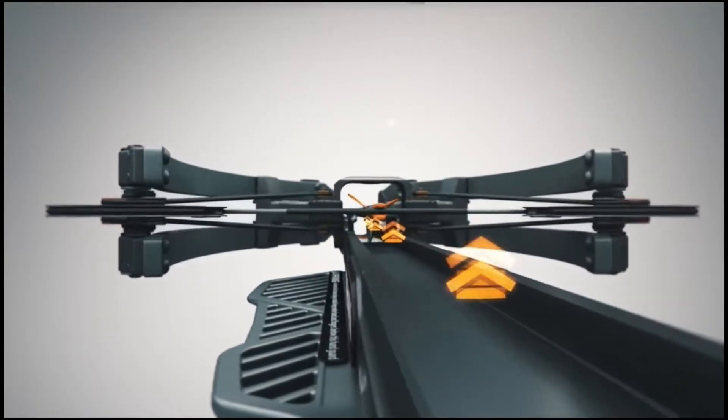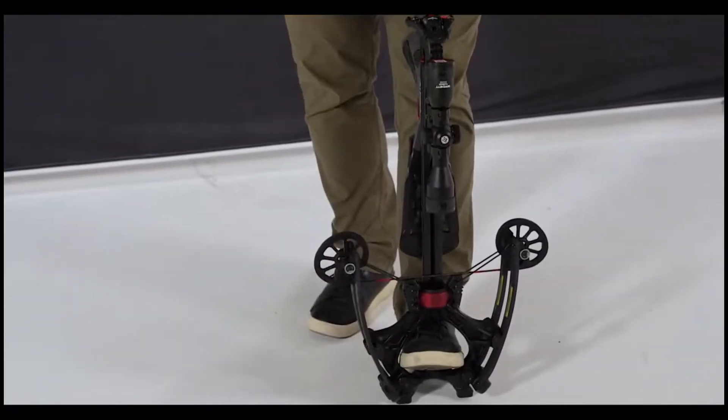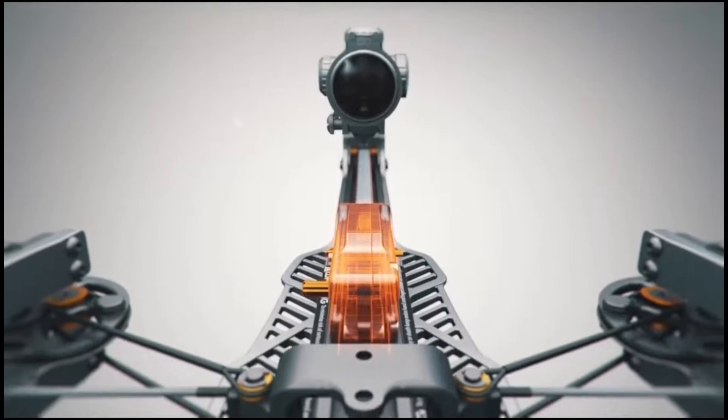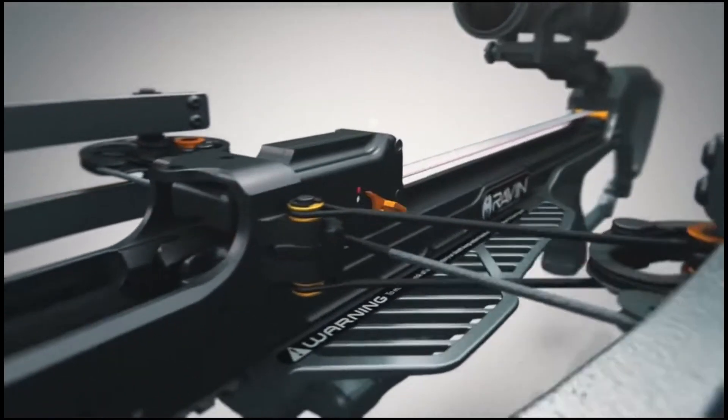That's why we've done the research for you. In this video, we'll dive into the best crossbows that will give you the accuracy, power, and reliability you need to bring home the trophy. Let's get started and find the perfect crossbow for your next adventure.